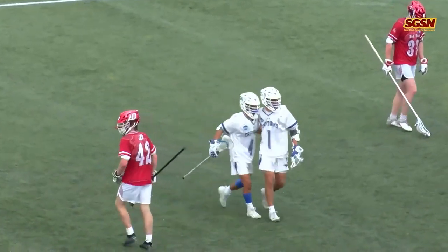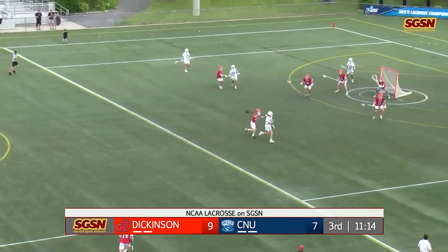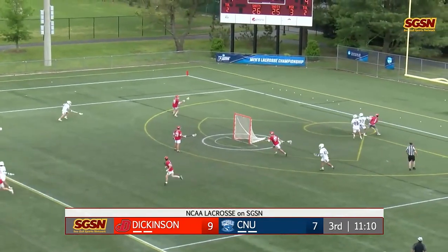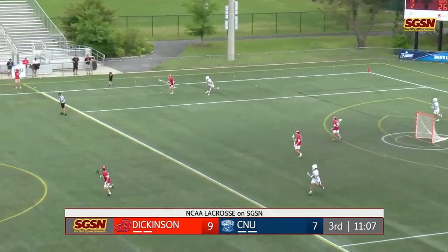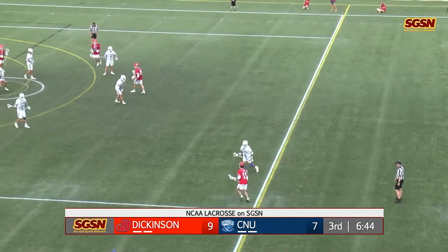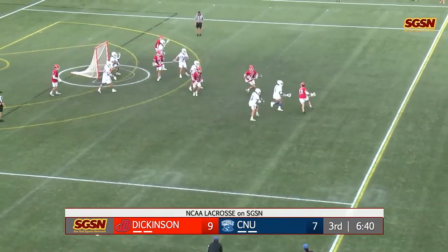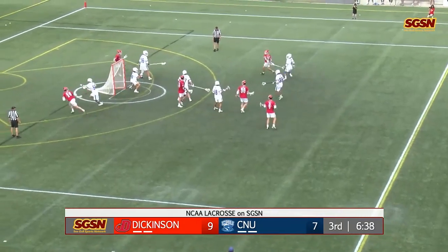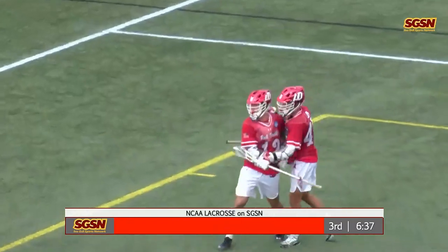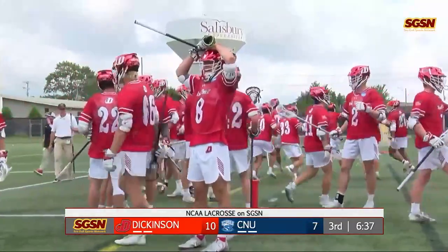This is what Christopher Newport attacked on the back end of that play. Now Cook takes the shot — that one would have been a big goal there for Cook, but Brandau again. They've watched their lead dwindle down a little bit here. Up two. Guest up top, he goes with the shot — Ethan Guest makes it 10-7.